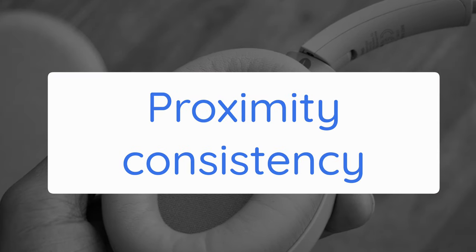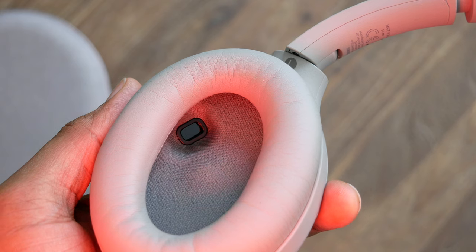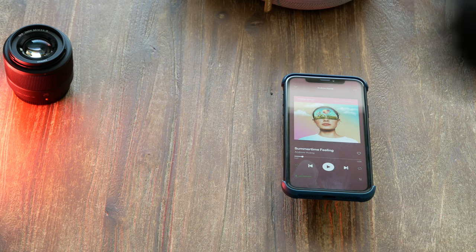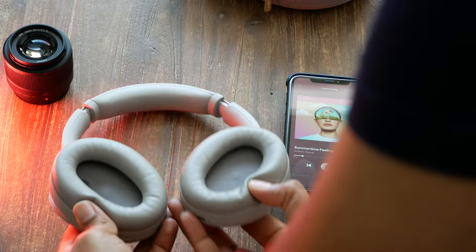Tip 8: The XM4s come with a built-in proximity sensor that pauses music automatically and also puts your headphones to sleep when not used. Fantastic feature, but make sure you don't block the sensor when you're not using the headphones. If you put your headphones down on a table like this or like this, you should be good.